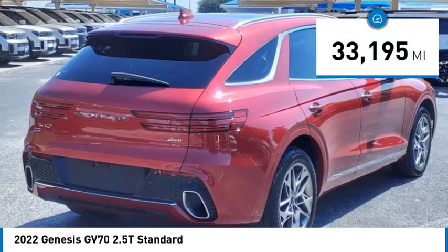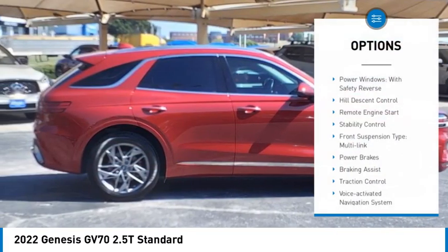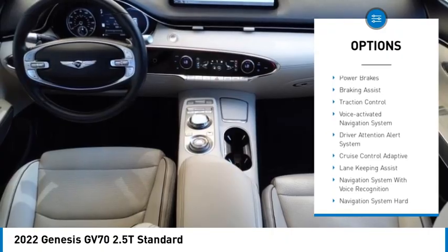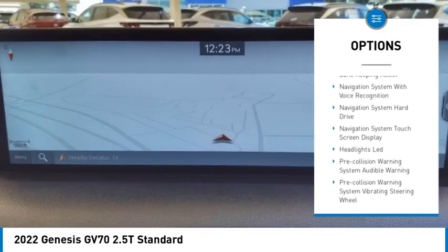This vehicle has less than 35,000 miles. Here are some of this vehicle's great options: power windows with safety reverse, hill descent control, remote engine start, stability control, front suspension type: multi-link.